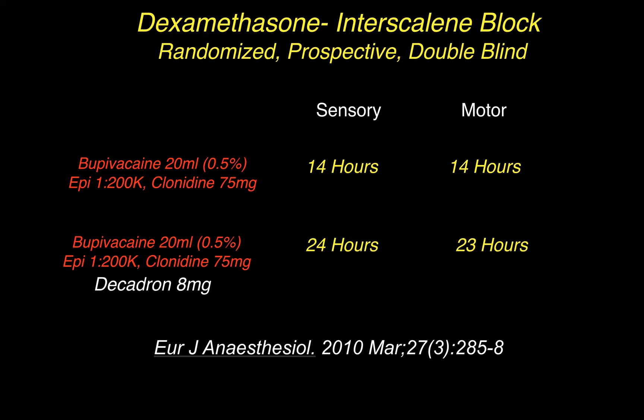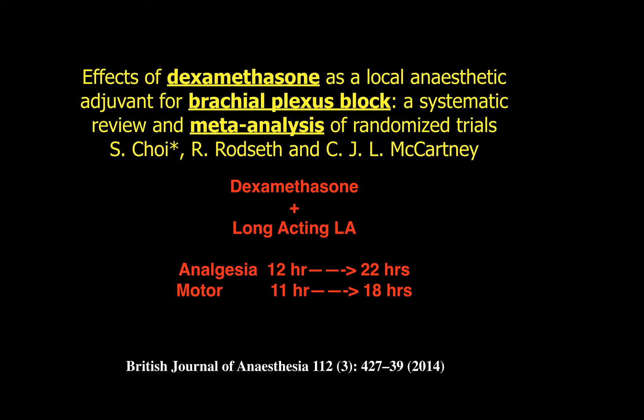We like the sensory prolongation; however, we may not like the motor prolongation so much if it's an interscalene block and we have shortness of breath concerns. In a meta-analysis of brachial plexus blocks with and without dexamethasone, the analgesic effect was prolonged from 12 to 22 hours and the motor effect from 11 to 18 hours.